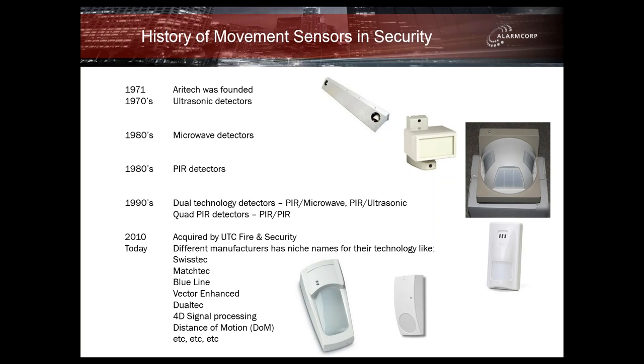In 2010, Aratech was acquired by UTC Fire and Security, and they're still owned by them today. When you look out at the range and style of detectors on the market, there's quite a few manufacturers around. Most of them have niche names for their technology. Aratech isn't that much different — you'll learn some of their niche names in the coming slides.